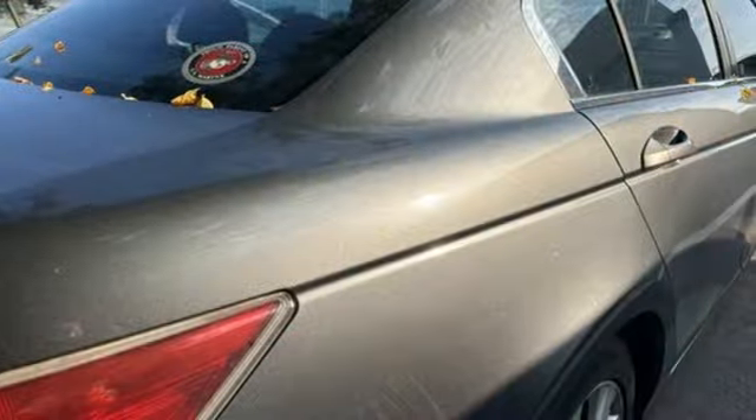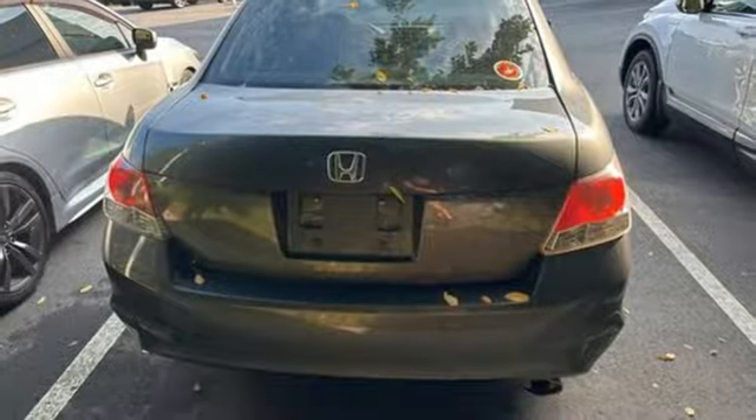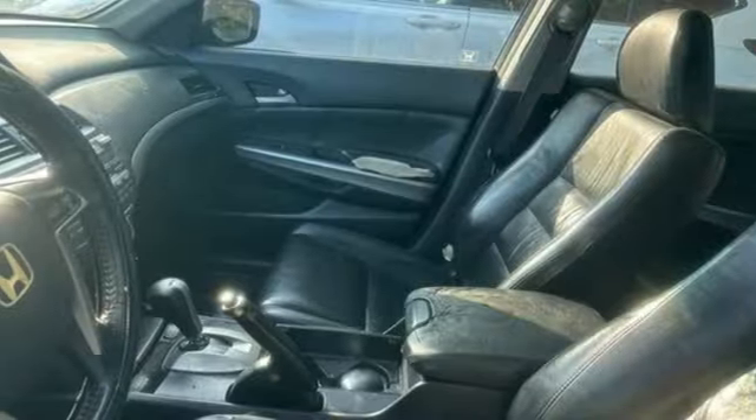AM FM XM satellite radio, Bluetooth, front heated leather bucket seats, auto dimming rear view mirror, key fob activated rear windows, dual zone climate control.